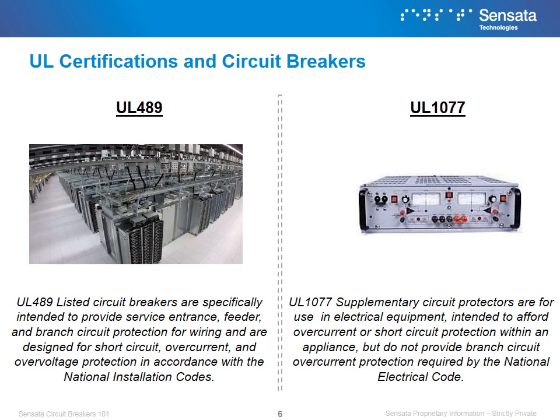UL 1077 supplementary circuit protectors are for use in electrical equipment intended to afford overcurrent or short circuit protection within an appliance, but do not provide branch circuit overcurrent protection required by the National Electrical Code. In layman's terms, UL 1077 circuit breakers are designed to protect one piece of equipment from damage.